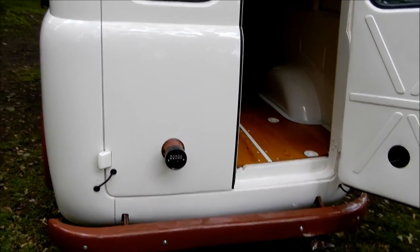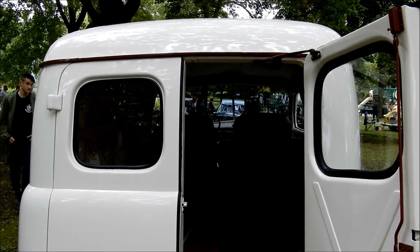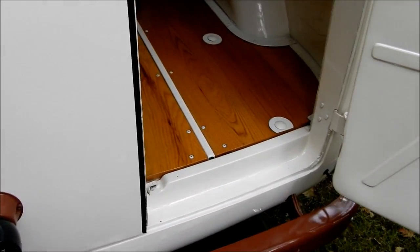Check that out, look at this. I don't think she's been driven in the rain, that's for sure.